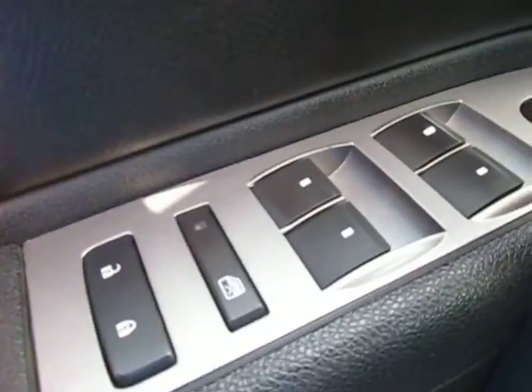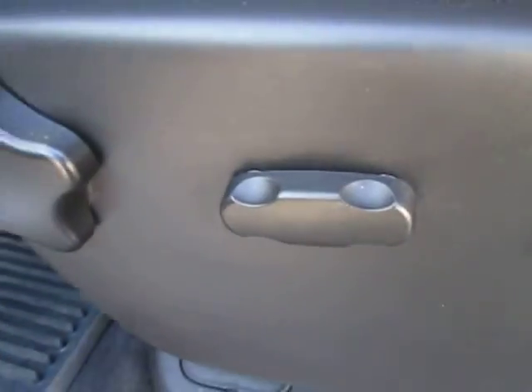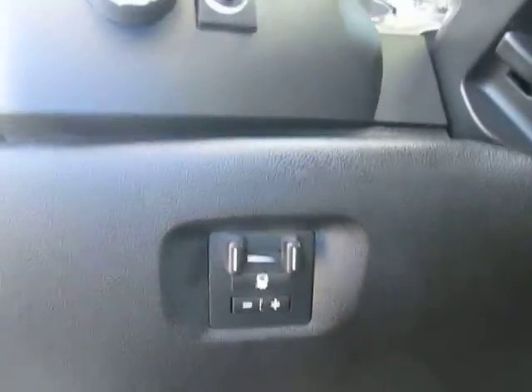So we're going to check out the inside real quick. You can see that we do have our electronic lock, windows and mirrors all right here. We've got our electronic seat control right there, forward and back, as well as some manual controls. Right here we do have our tow power gain controls right there.